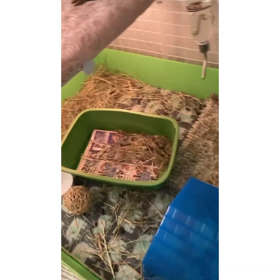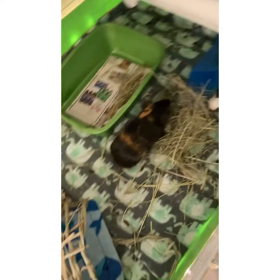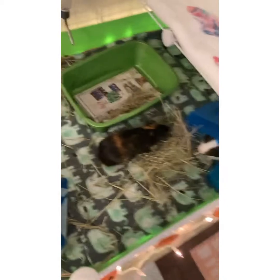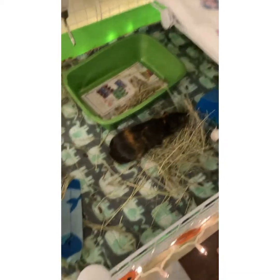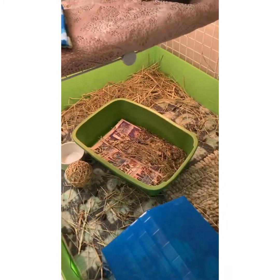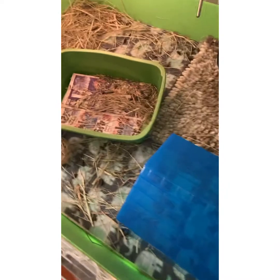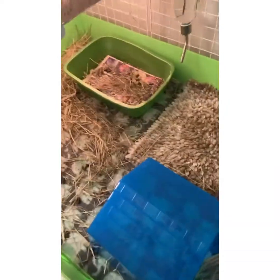I figured I should give you a little bit of an overlook of the cage. I didn't touch any of this — the guinea pigs did it all by themselves. All this hay around the cage, the guinea pigs put it there. They are obviously bored, and they barely use these toys so I might just quit using them.